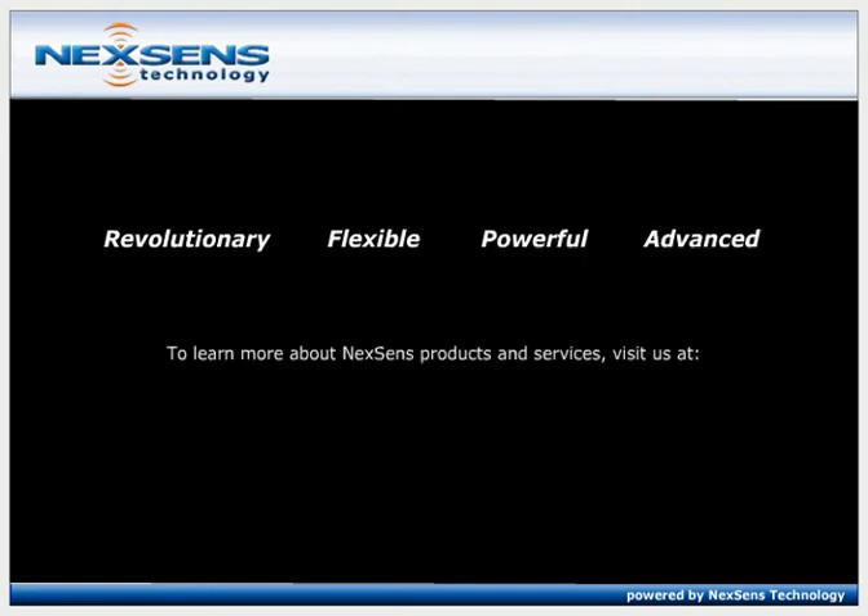To learn more about NexSense products and services, visit us at NexSense.com.